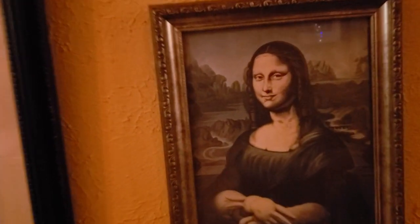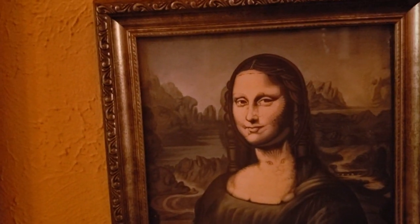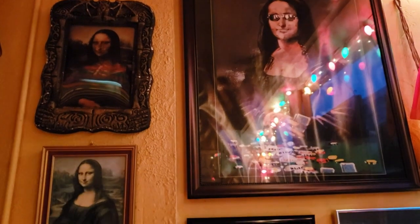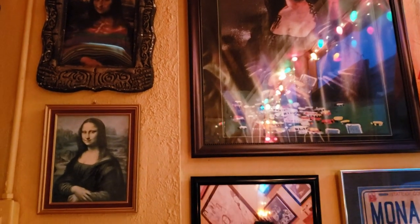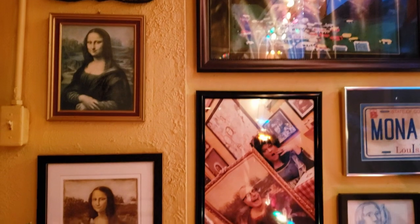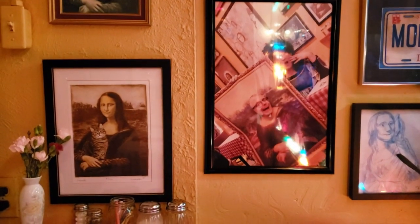Here you can see the several faces of the Mona Lisa, filmed in a restaurant called the Mona Lisa — of course, the Mona Lisa restaurant in New Orleans. These paintings were donated or provided by the restaurant's patrons.